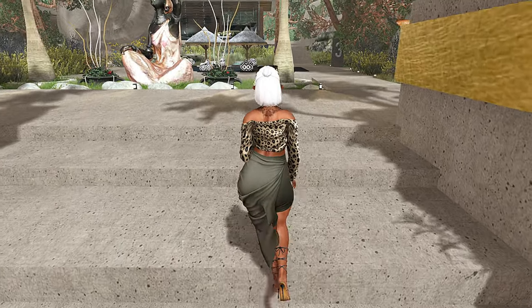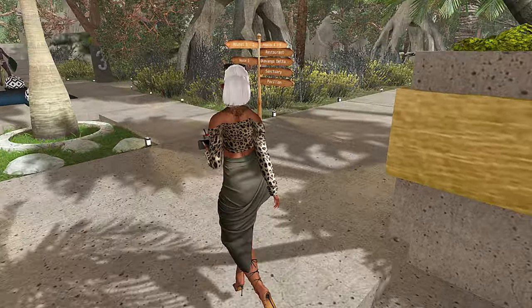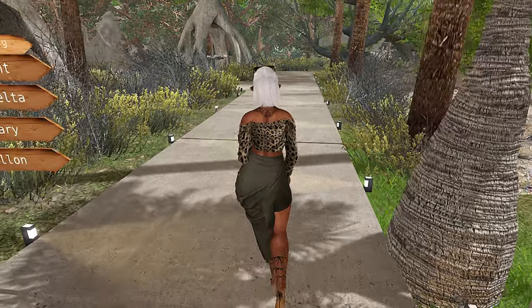Hey y'all, so today we're going to be looking around Badoo, Botswana. This is a beautiful African themed vacation spot.